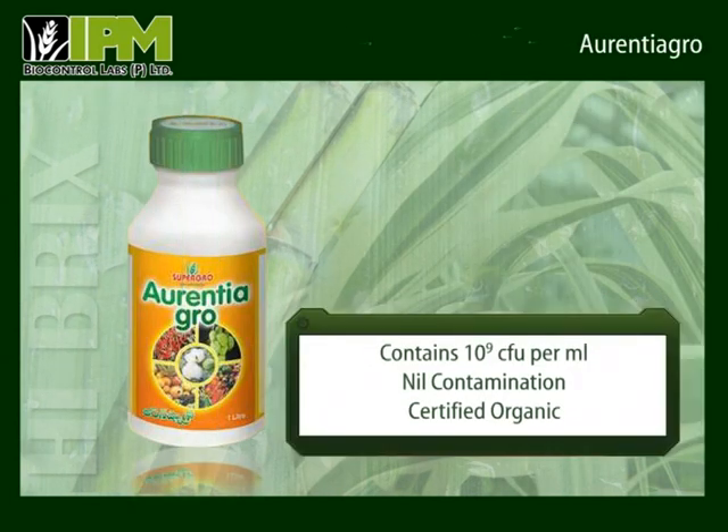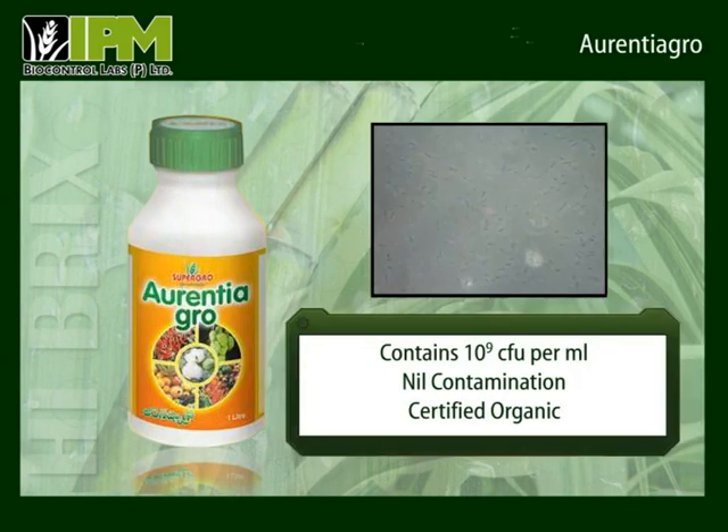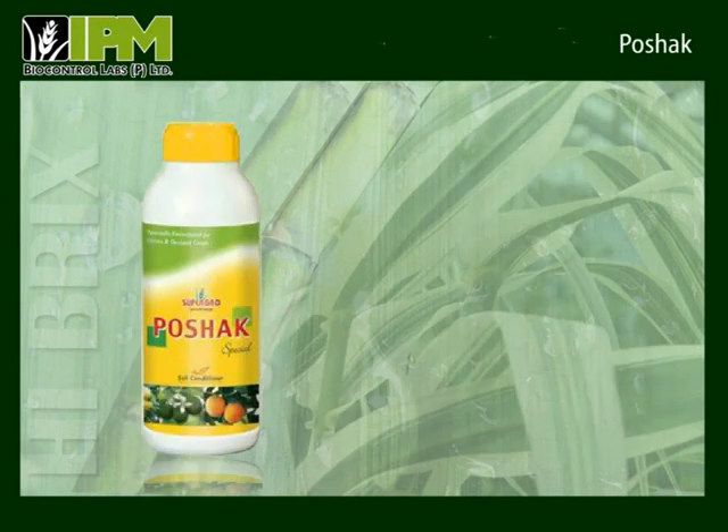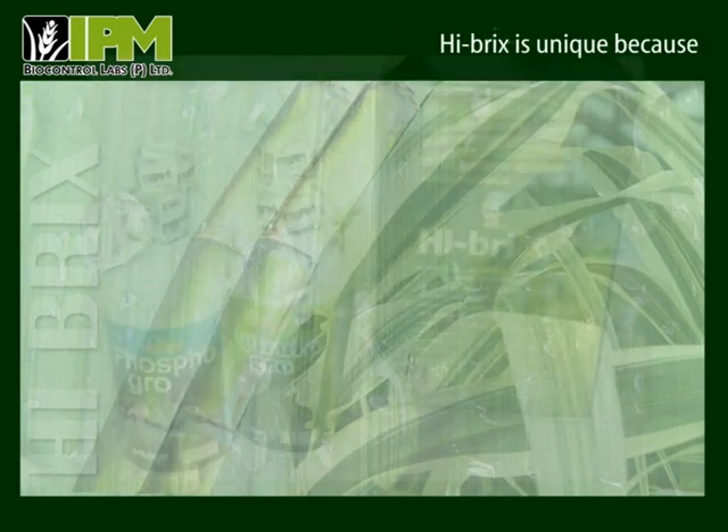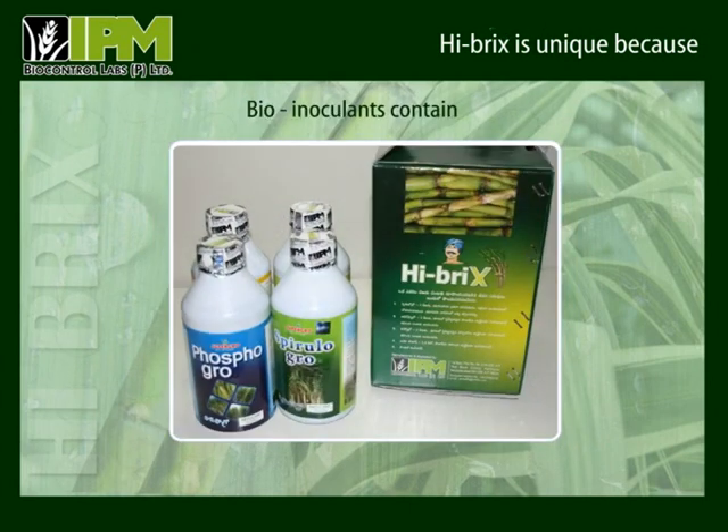Orentiagro is a potash-mobilizing bacteria with 100 crores live bacteria per milliliter. The bacteria present in Orentiagro releases potash that remains fixed in the soil, thus increasing the availability and absorption of potash by the plants. Poshak facilitates an easy and effective uptake of all required nutrients. Hybrics uses liquid bio-fertilizers as its constituents as they have a high count, long shelf life and zero contamination.